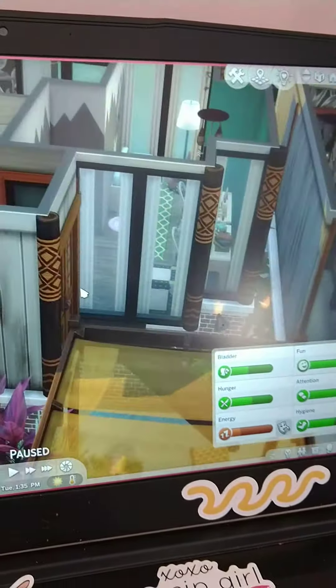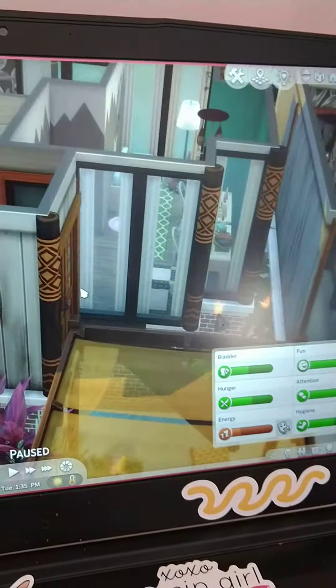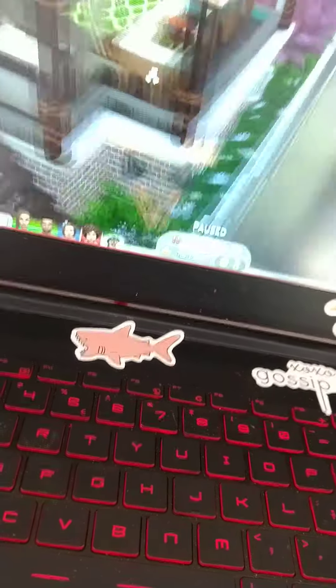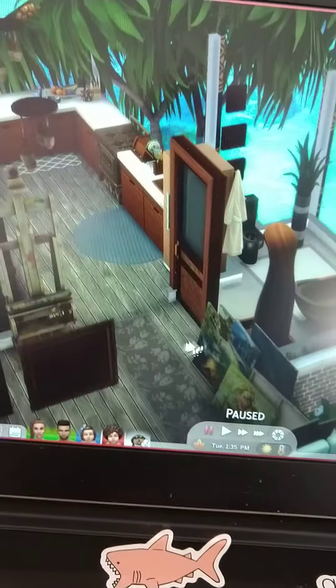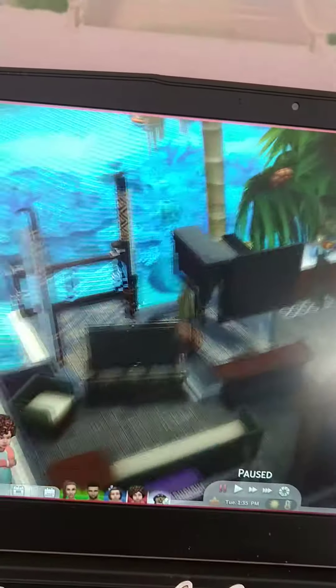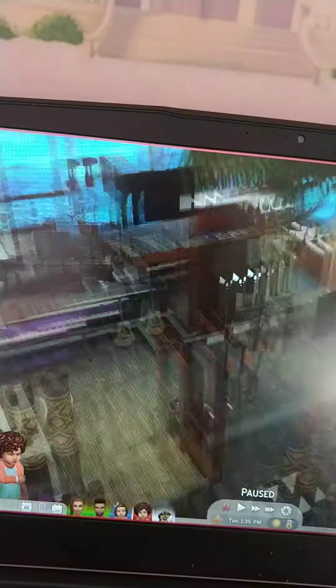And then over here — don't mind him, he's just in his swimwear. Got paintings. And then over here this is just like a little hangout room and stuff, and we got a dog bed and dog food. And then over here we just got a bathroom and this living room and all that stuff.